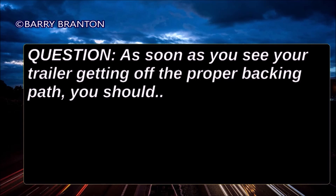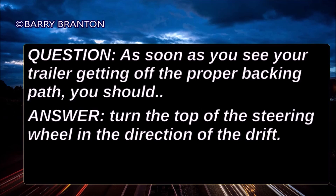As soon as you see your trailer getting off the proper backing path, you should turn the top of the steering wheel in the direction of the drift.